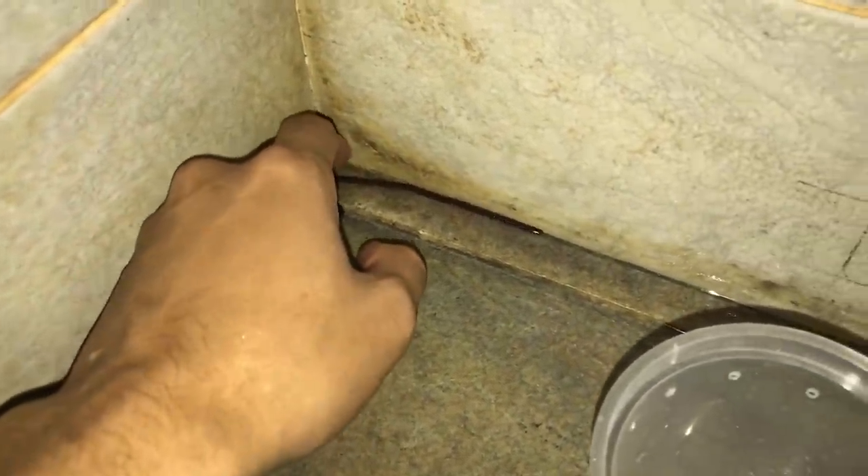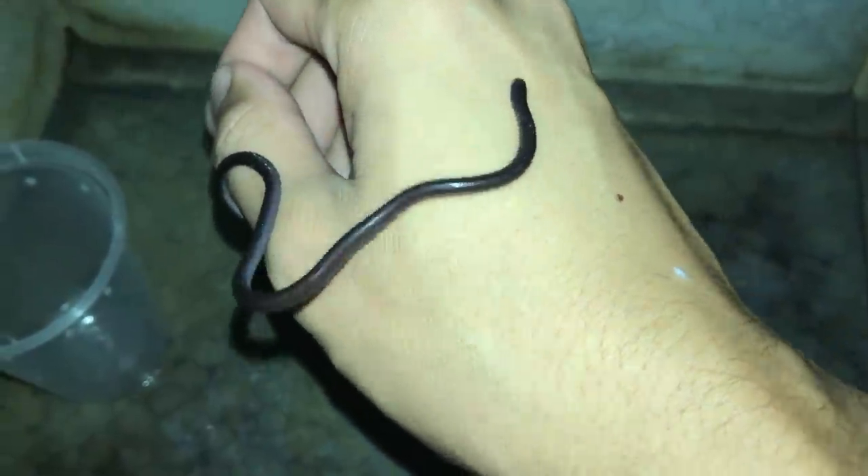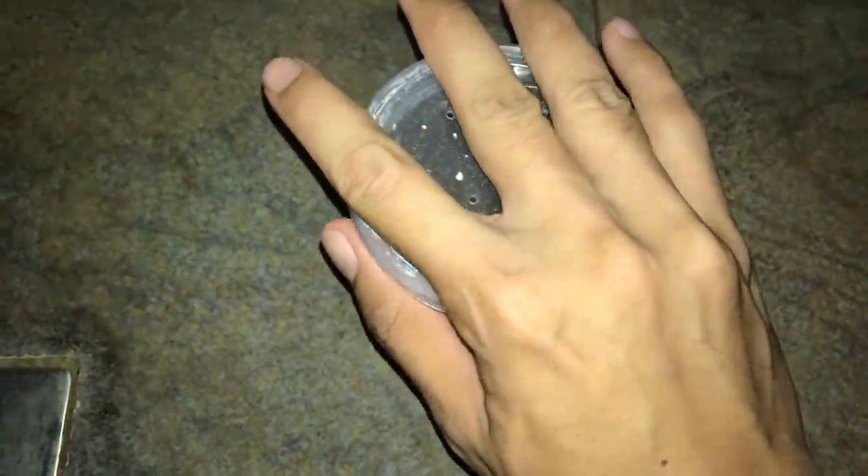Whoa, look at this guys. What the... I need to get him into this cup. There we go. No idea how he came here, probably from the drain. I don't know, that's the only way I guess. There we go, we'll keep him here because I need to continue my shower.